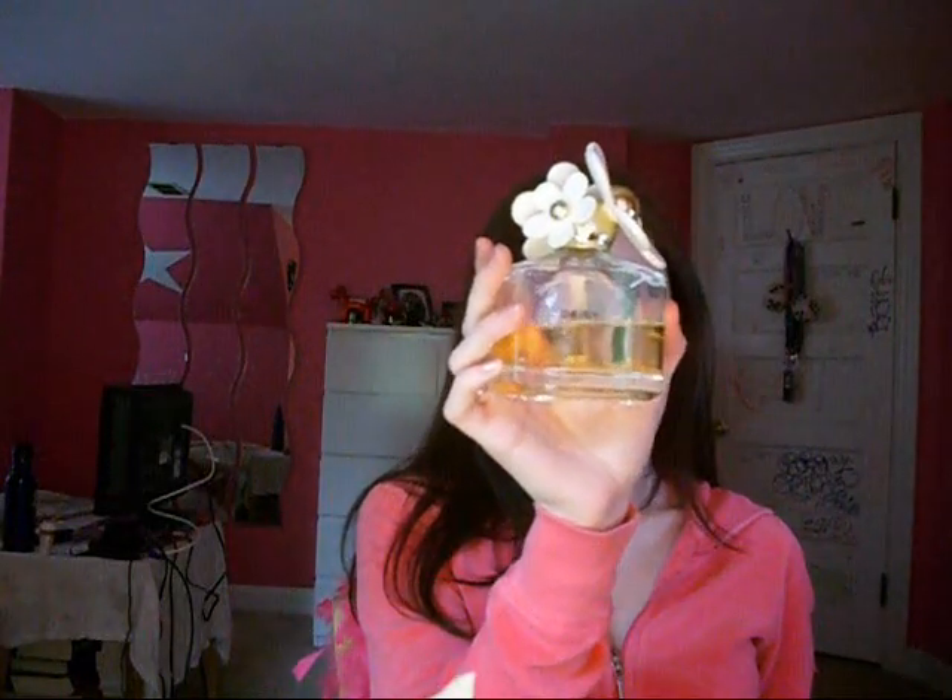Number seven is most worn perfume — definitely my Marc Jacobs Daisy. I love this stuff. It has such a feminine, floral smell. I think it's adorable. Even though I've used like half of this already and I've only had it for about a year, which is kind of disappointing. In another year it's going to be gone.